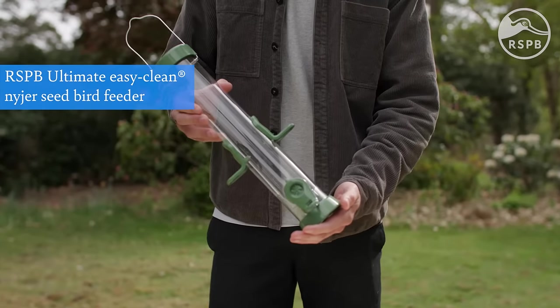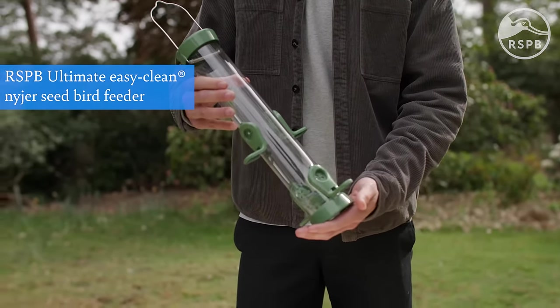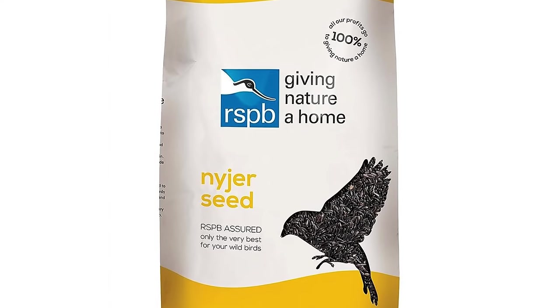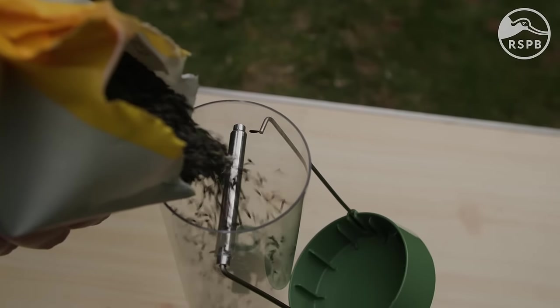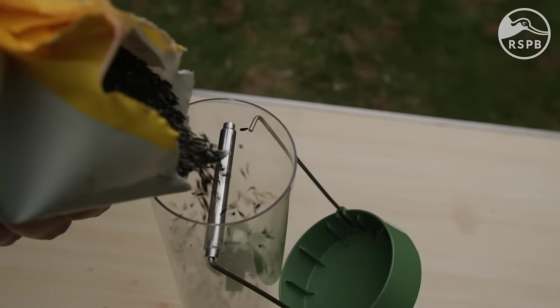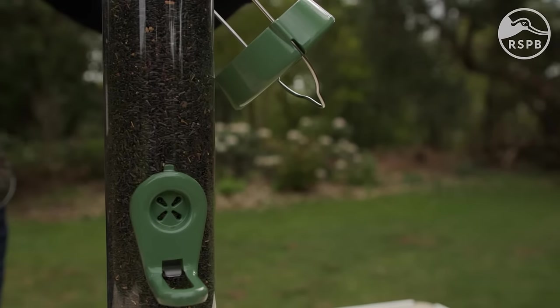Niger feeders are the most specialist of the four. Oil-rich niger seed is beloved by goldfinches, greenfinches and siskins, but its tiny size means it needs a special feeder to hold it. Niger feeders feature small feeding holes which prevent the niger seed from draining out while allowing finches' beaks to reach in.